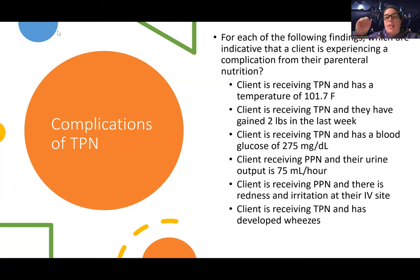The second one: the client is receiving TPN and they have gained two pounds in the last week. So it's possible they have a complication from their TPN. Another complication we'll talk about is fluid overload, but two pounds in the last week is actually probably good. We have to think about what am I hoping a patient's going to do when they're on TPN — I'm hoping they're going to be well-nourished, and a good sign of nourishment is gaining weight. So this is actually not indicative of a complication.